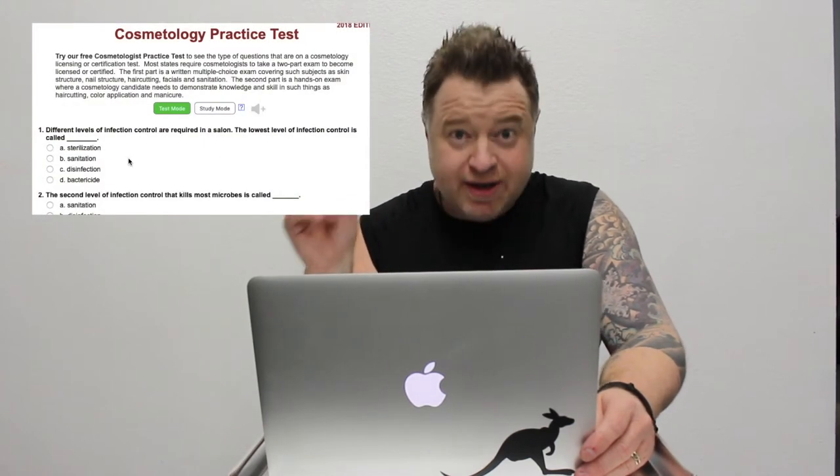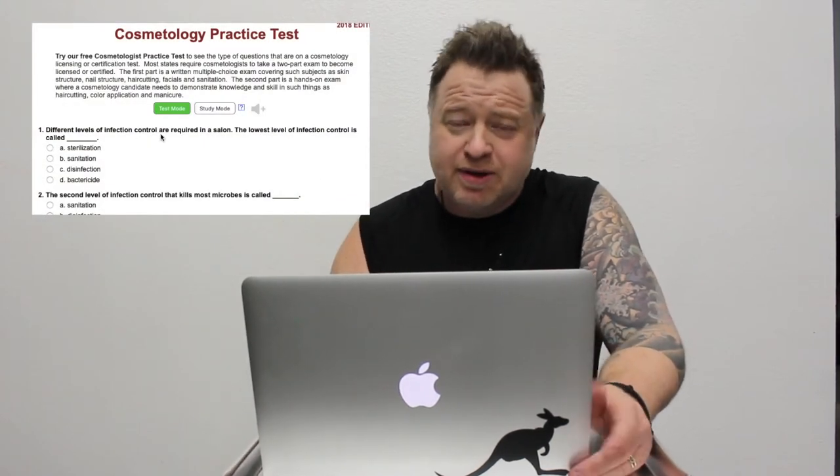Okay, here we go. The one I'm doing is the cosmetology practice test — it's just on test.com. I'm gonna throw this up on the screen right here and let's just see how this goes.